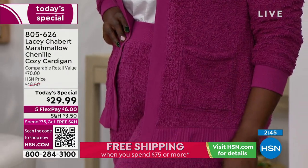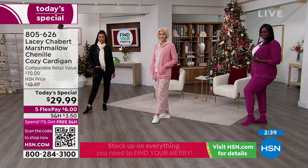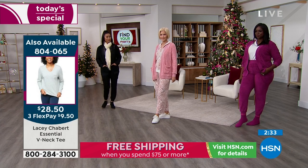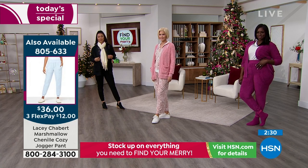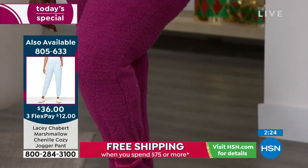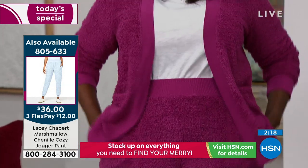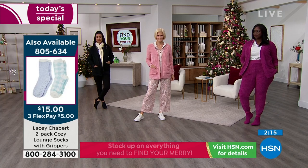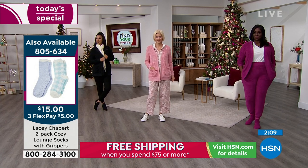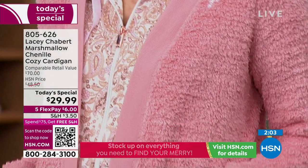Dana's wearing it with the matching sock — those are available as a two-pack of really soft, cozy socks. The jogger pants on Dana are the same fluffy chenille — they aren't just a typical jogger; look at the fluff. Suzanne said last night it's like wearing a hug, and I thought that was a nice way to put it — feels like a teddy bear. It's really soft and fluffy and the more you wash and wear it, it still maintains its coziness but it's not too thick so it won't be too hot.